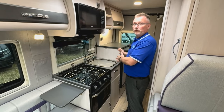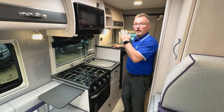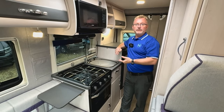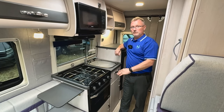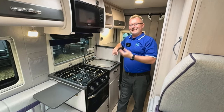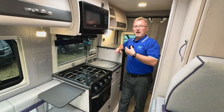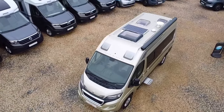In the kitchen we have a three-way fridge freezer with an auto function, a good slab of worksurface with extensions, a sink, a gas oven, grill combi, plus three gas hobs, with plenty of storage above and below. On the opposite side there's a good-sized wardrobe which also houses the TV aerial booster and the motorhome Wi-Fi. It's really surprising how much you can fit into such a compact space without it feeling too compact.